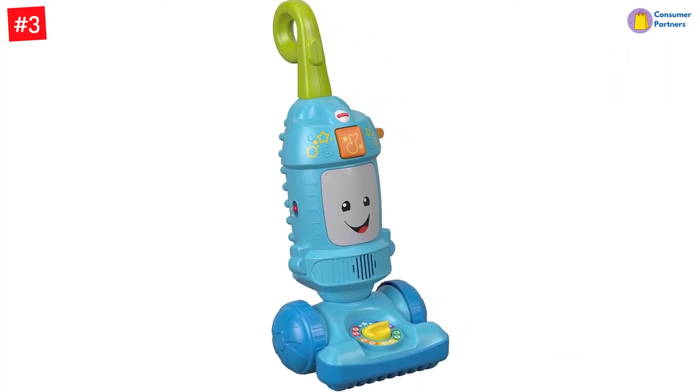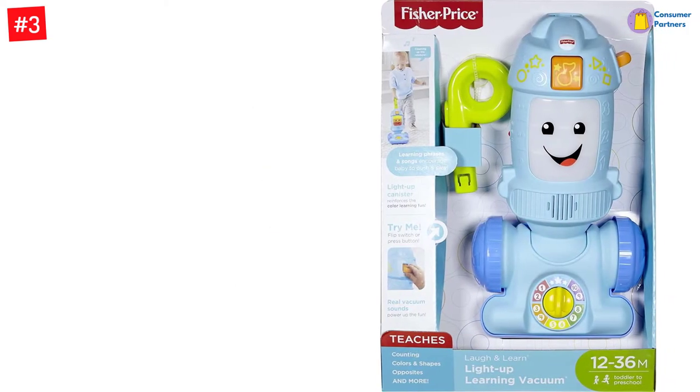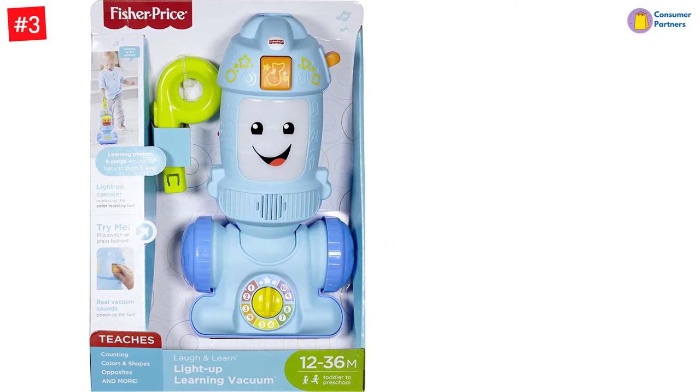Also, the toy helps develop children's gross motor skills, coordination, and balance. In addition, the real vacuum sounds make your children feel like they are using the real one. It's a push toy vacuum with music, lights, and phrases to encourage your baby to push and play.